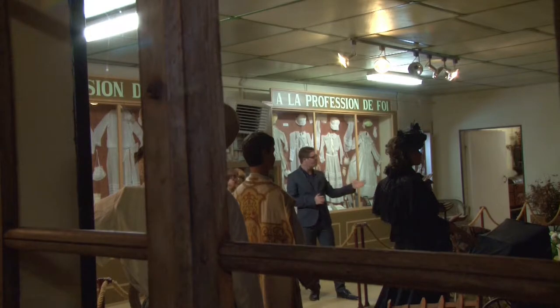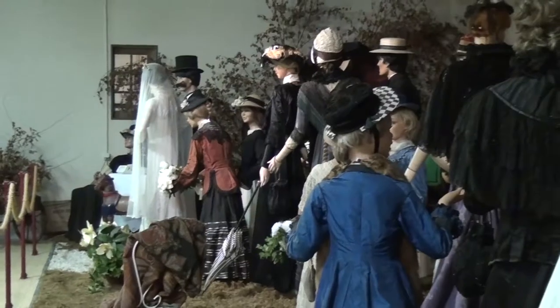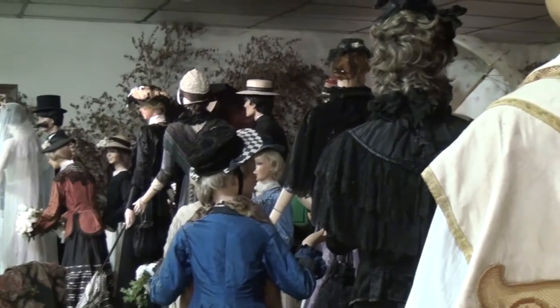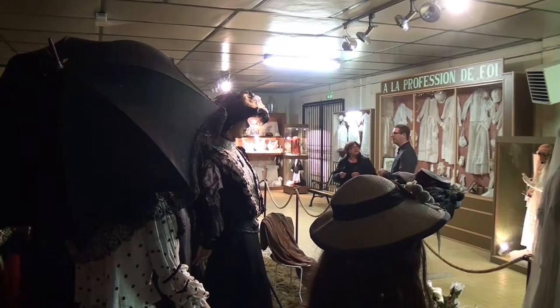Quand est-ce que cette idée de faire cette annexe est venue ? On l'a fait en 2000. En 2000 ? Oui, en 2000. Donc en 17 ans. Oui, parce que le musée, ça fait 26 ans. 26 ans, oui, c'est vrai. On l'a indiqué dans les épisodes précédents.